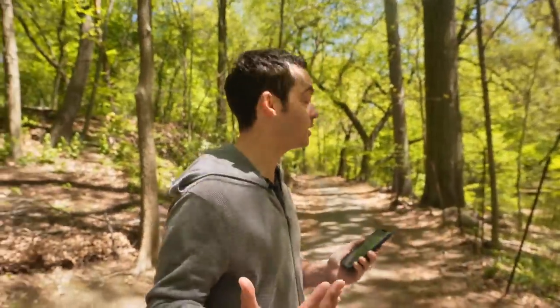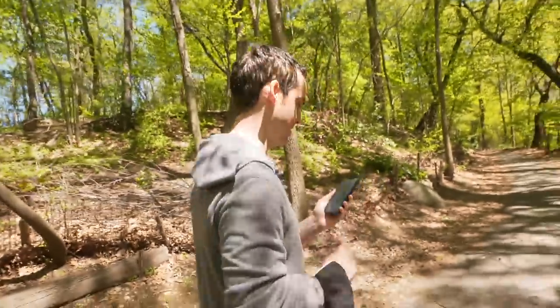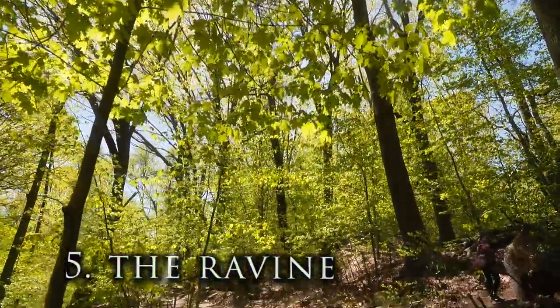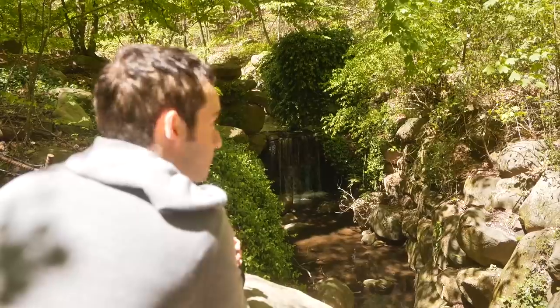We're looking for the Ravine right now. I've never been here before — some of these stops in this video are new to me — and finding this little forest is actually proving more difficult than I thought. But have faith — you can find waterfalls in Brooklyn, you just have to know where to look.